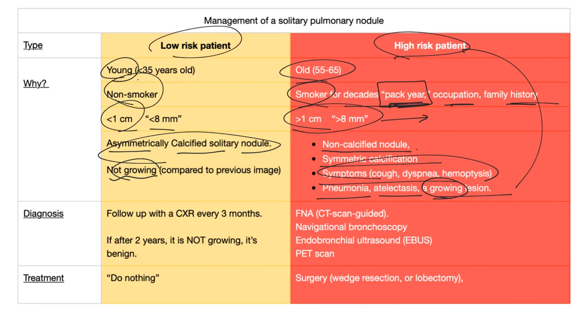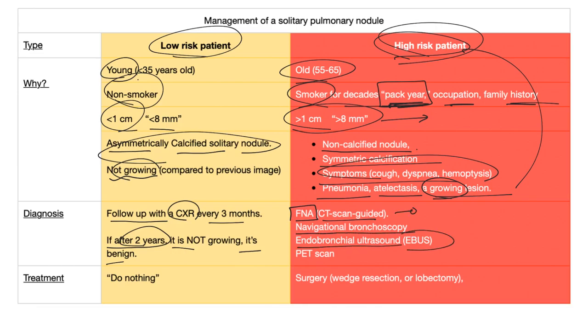For low-risk patients: follow up with a chest x-ray every three months. If after two years it's not growing, it's benign. For high-risk patients: fine needle aspiration, CT-guided biopsy, navigational bronchoscopy, endobronchial ultrasound (EBUS), or PET scan. Treatment: if benign, do nothing. If malignant, surgery is needed — wedge resection or even removing an entire lobe of the lung, called lobectomy.